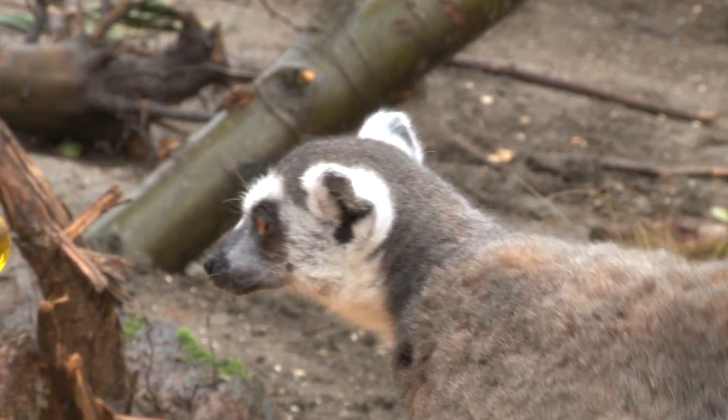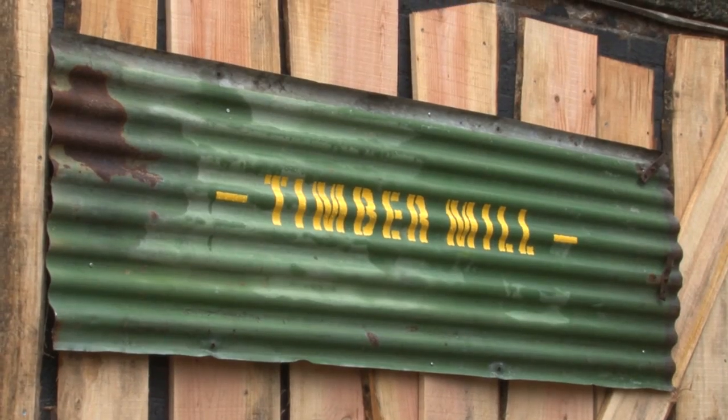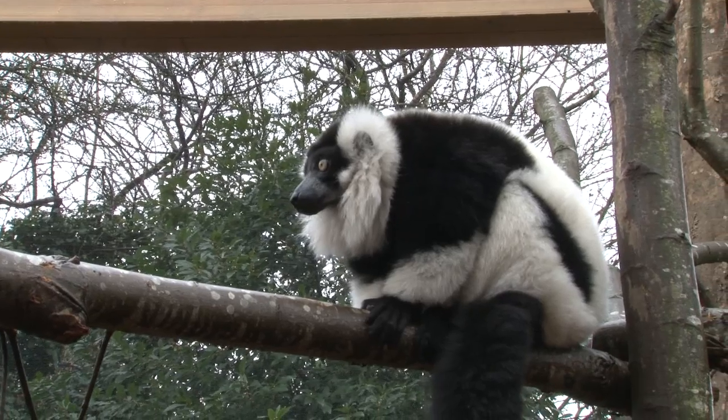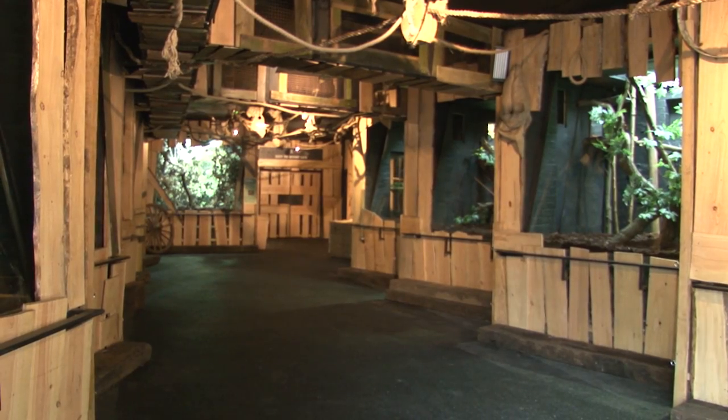As people leave the forest exhibit we've got an indoor area that represents a sawmill, which just illustrates some of the threats that lemurs and other Madagascar species are under from industries in Madagascar such as logging and mining. In there, as well as the ring-tailed lemurs, we've got critically endangered bamboo lemurs, beautiful panther chameleons and some quirky nocturnal mammals at the end of the area.